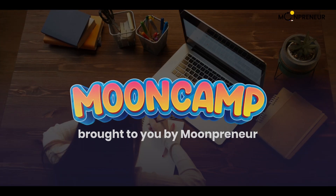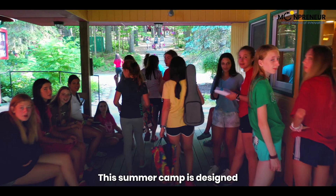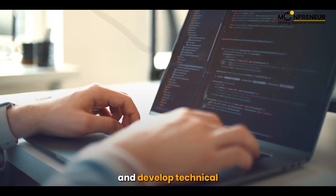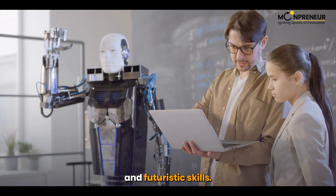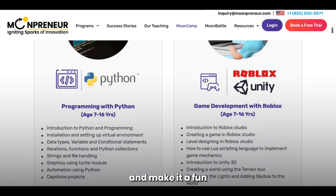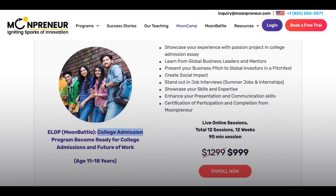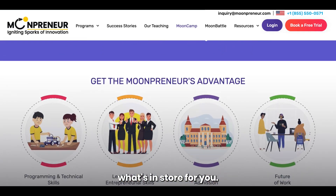Welcome to Moon Camp, brought to you by Mumpreneur. This summer camp is designed to give your child an exciting learning experience and develop technical and futuristic skills. Plan this summer for your child and make it a fun learning experience with Mumpreneur's summer programs. Let's take a look at what's in store for you.